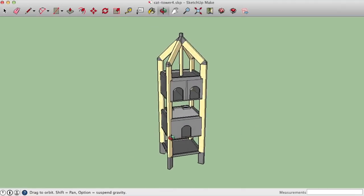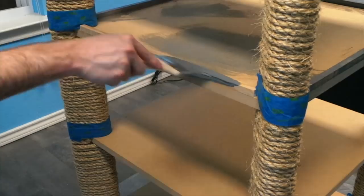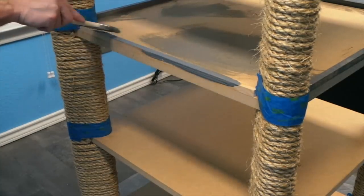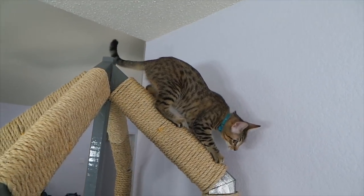Once or twice a year I try to create some sort of video that is somewhat of a break from the usual content. Back in January of 2016, I did this video on my idea for the ultimate cat tree, which I called the Kitty Rocket Tower.